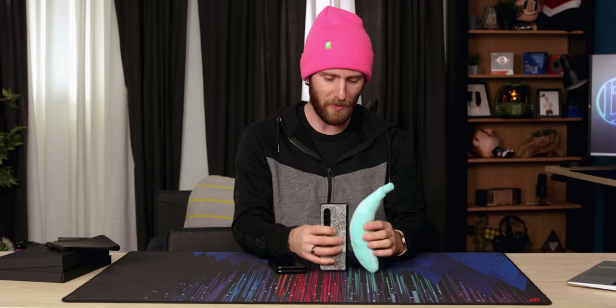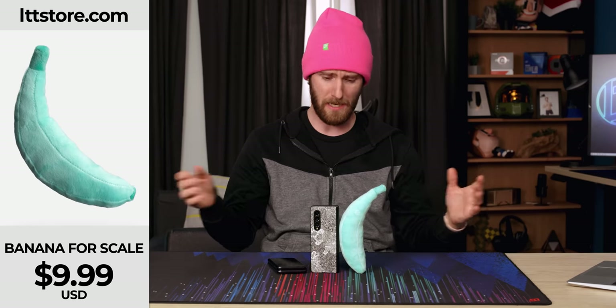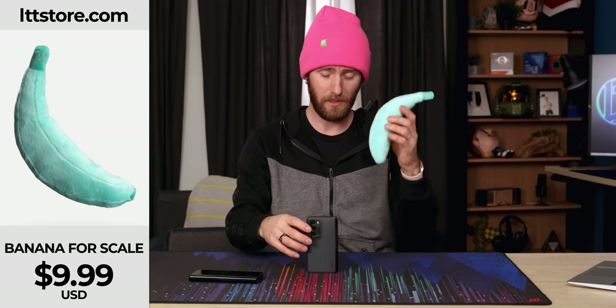Can't believe it took me this long to pull out the banana. The Z Fold 3 is about three quarters of a banana, and the Find N is about half a banana in height. lttstore.com.